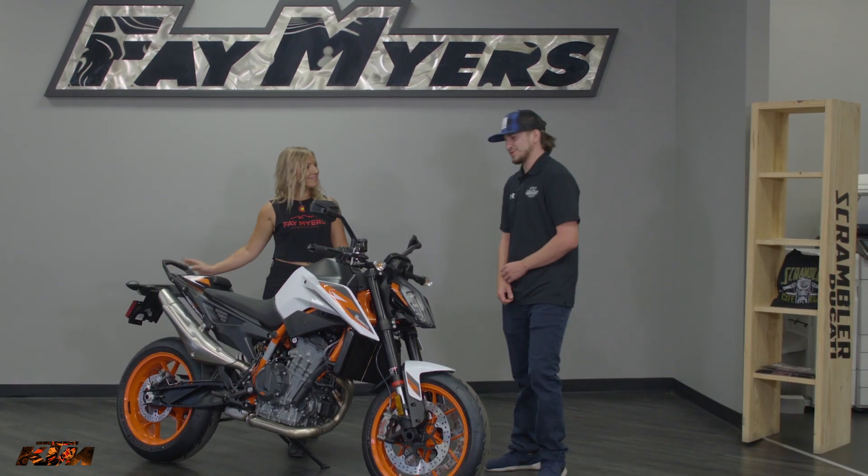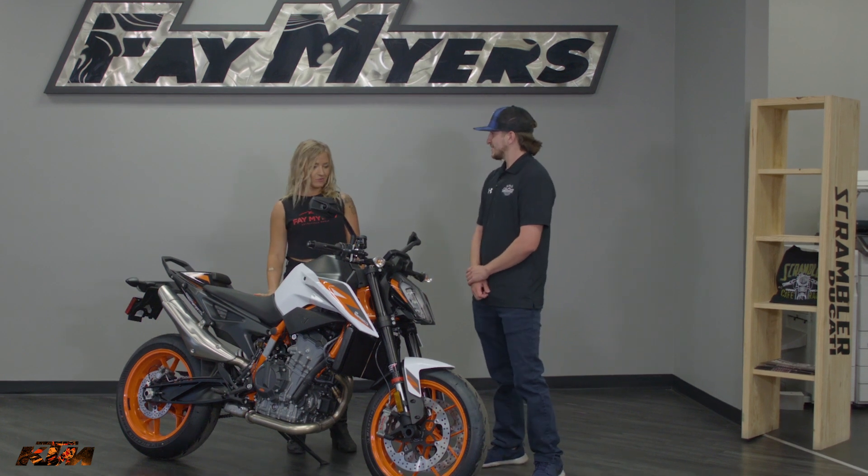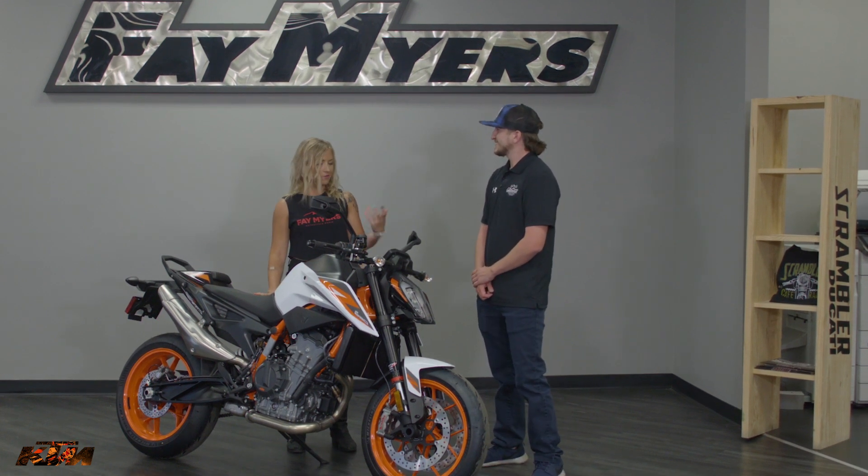Hey, how are you doing today? Good, how are you? Doing good. I've definitely been researching your KTM bike, but I just want to know some more information.